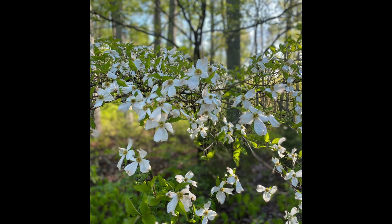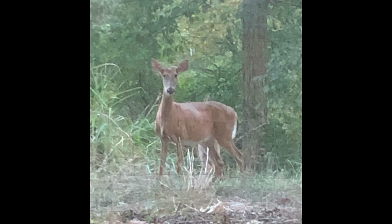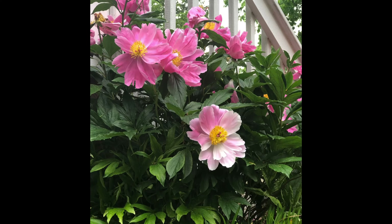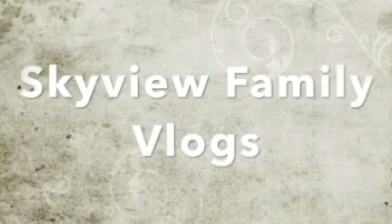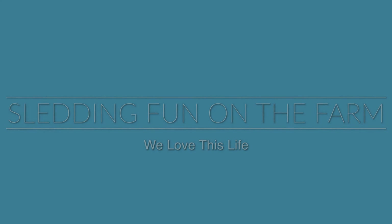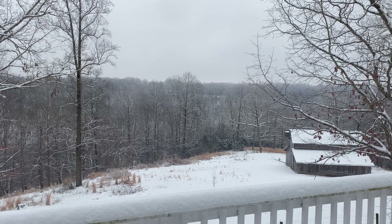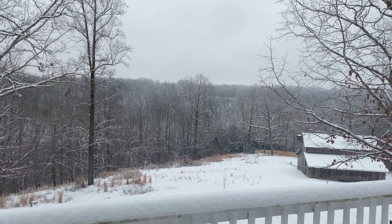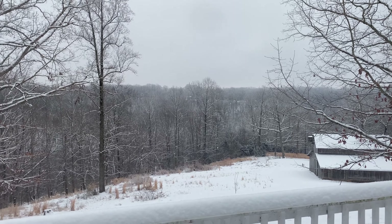Here's a view of the barn on this very snowy day. You can see on the railing how much snow we've gotten — there's ice under that. In the trees you can see the snow collected in the branches, and that's just beautiful.